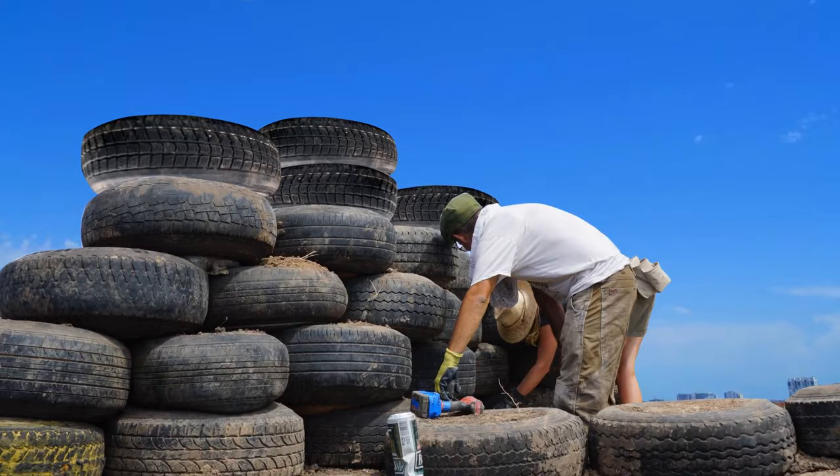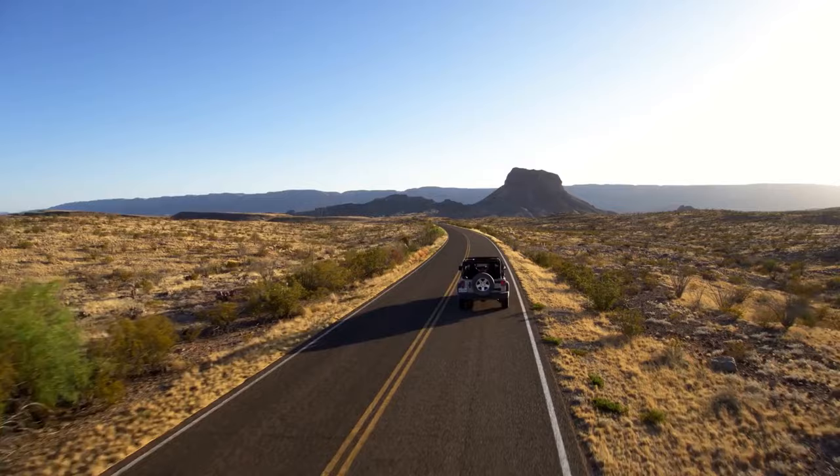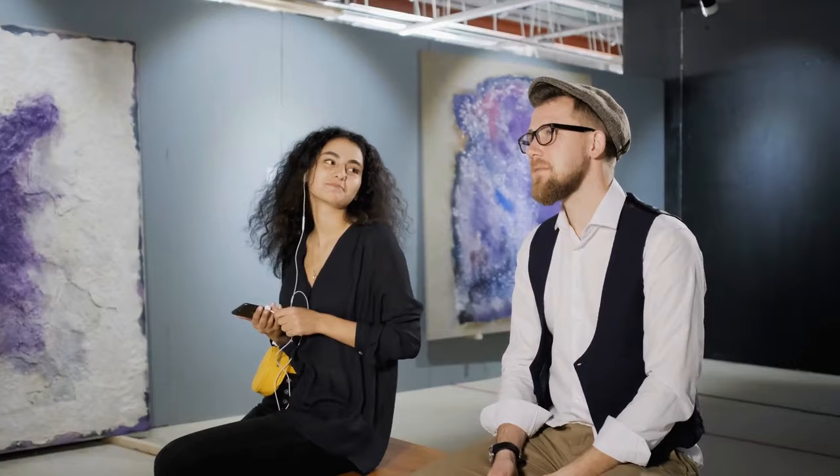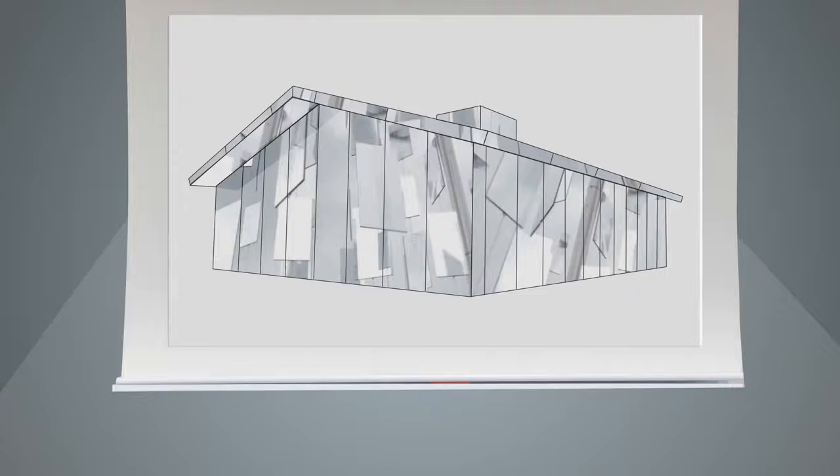Earthships can be built anywhere — they currently fit in the cold, dry air of Canada, as well as the hot and humid climate of Haiti. The Mirage Mirror House is an installation set in the Southern California desert. It opened in 2017 as part of a contemporary art exhibition and is composed entirely of mirrors. This minimalistic structure blends with the environment around it — doors, windows, and openings have been removed to create an amazing experience.